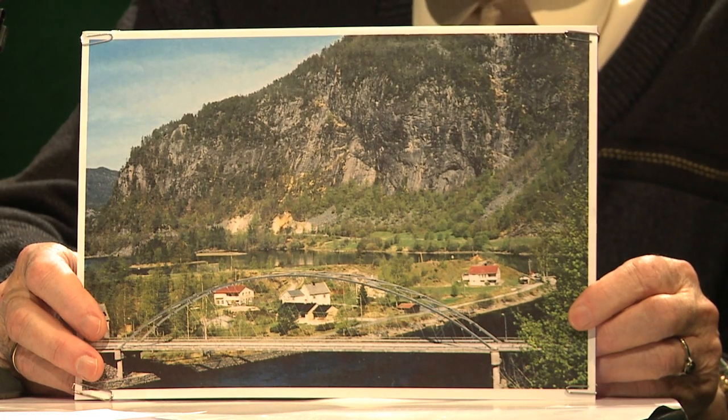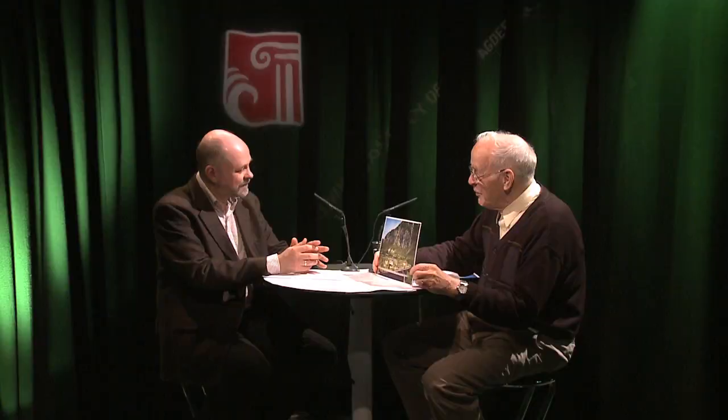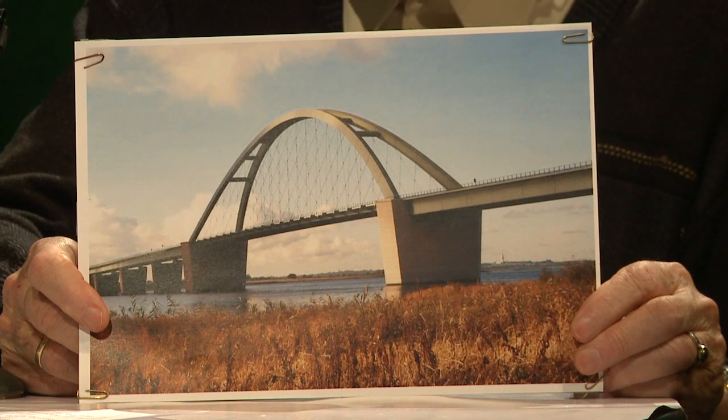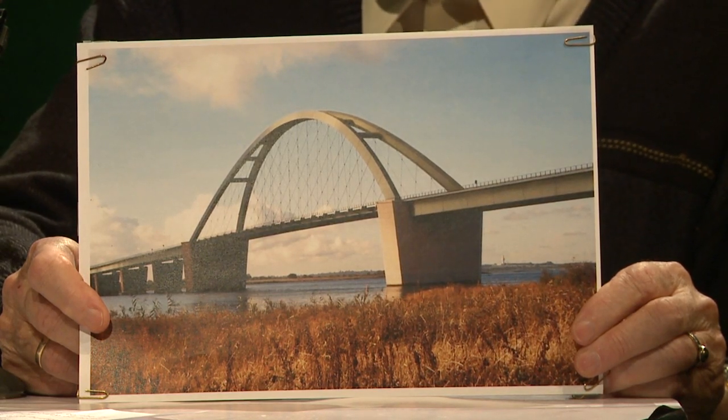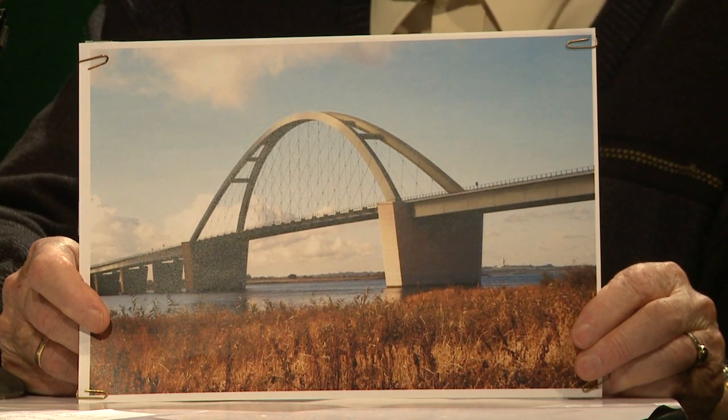So these two bridges built at this time - there was nothing else like this in the world? Actually, the ideas I had presented to my professor in Germany were taken up by a German firm. And they built a bridge in northern Germany, on the way to Denmark. It looks kind of similar to your bridge. Yes, that was the idea accepted by my professor after my model test.